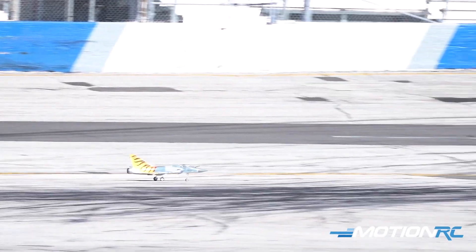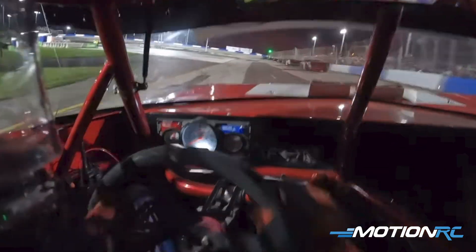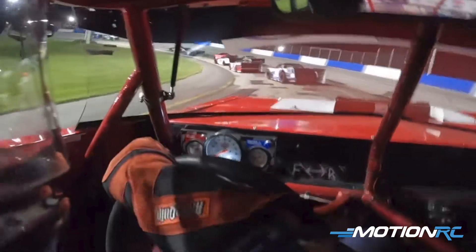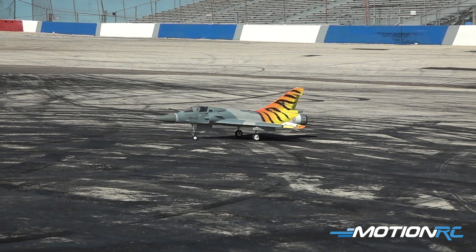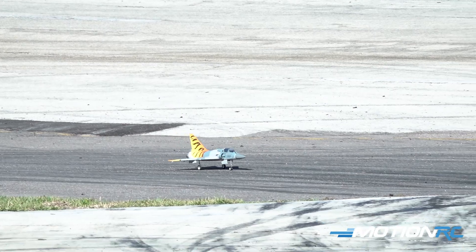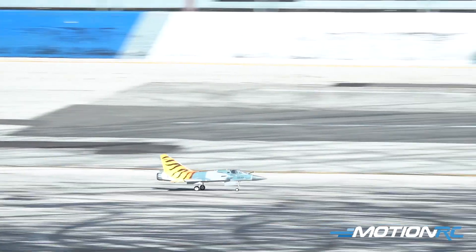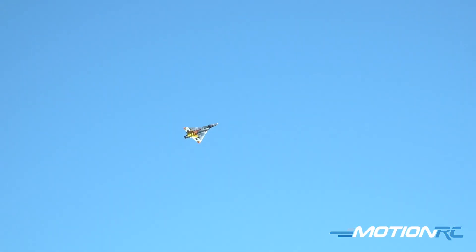That'll do! So last night they had the Sportsman SRL Series here at the track, and the fastest lap time turned was 15.5 seconds around this track. We're going to see if we can beat that today with the Mirage 2000. Here we go, we're taking off and we're going to get established for our downwind and come on through. All right, it's a flying lap — here we go!